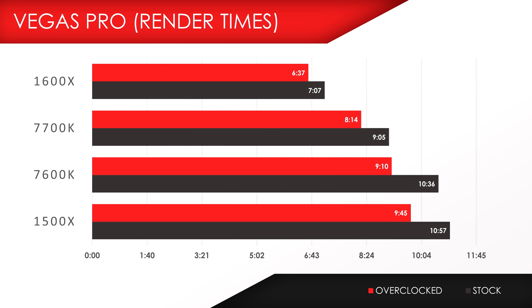However, when looking at the Vegas Pro exporting times, it's starting to make more sense. The 1600X finished a little over 7 minutes rendering out the same 3-minute 4K file, while the 7700K finished a little over 9 minutes. Interestingly enough, both the 7600K and the 1500X are neck and neck for both render tests. If you're a heavy user for multi-threaded applications like editing programs, streaming, or 3D modeling, the 1600X is your best option when choosing between these chips.